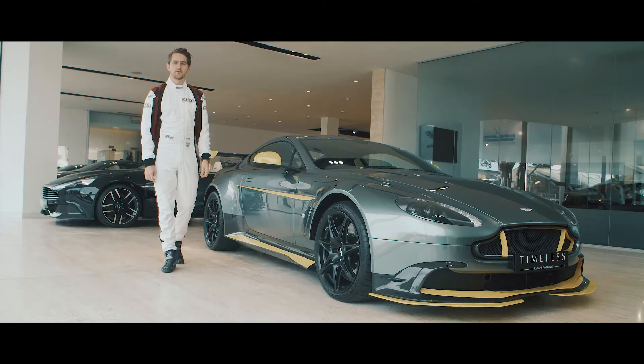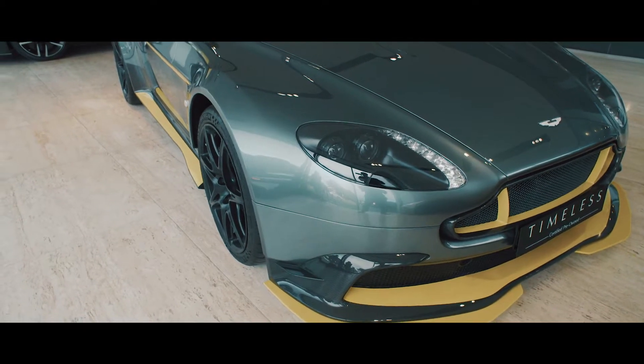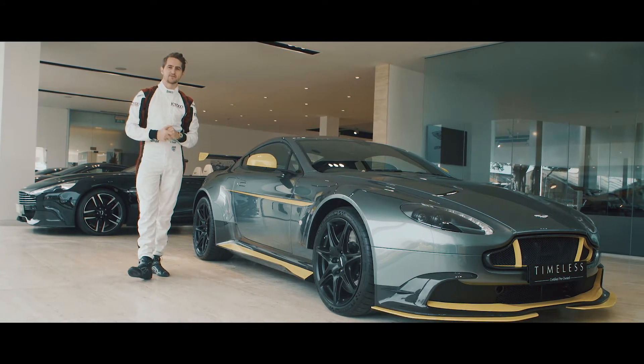This Vantage GTA is one of only 150 cars produced globally and approximately one of only 40 here in the UK, making this ultra-rare car an instant classic. The striking sterling green paintwork, complemented by the lime green halo, makes this race-derived car really stand out from the crowd.